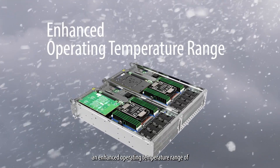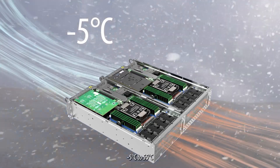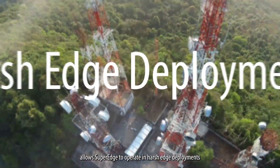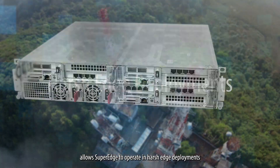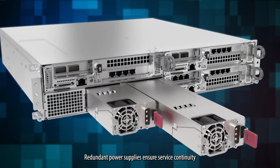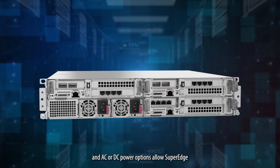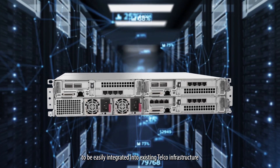In addition, an enhanced operating temperature range of minus 5 degrees Celsius to 55 degrees Celsius allows SuperEdge to operate in harsh edge deployments. Redundant power supplies ensure service continuity, and AC or DC power options allow SuperEdge to easily integrate into existing telco infrastructure.